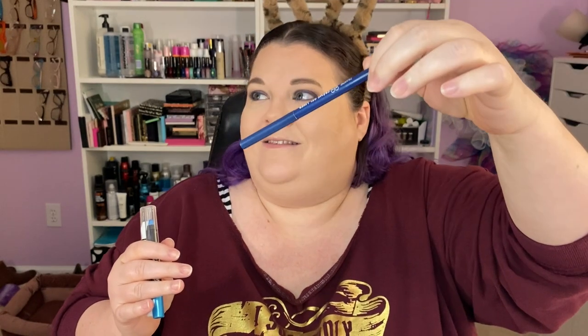Let's find a really cool, bright inner waterline blue — do we have like an electric blue? I know I've got one over here, I've got a couple of blues. This is a ColourPop gel creme liner in Showdown — get over here girl.